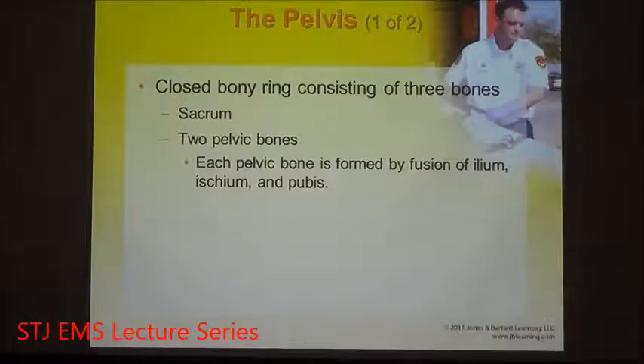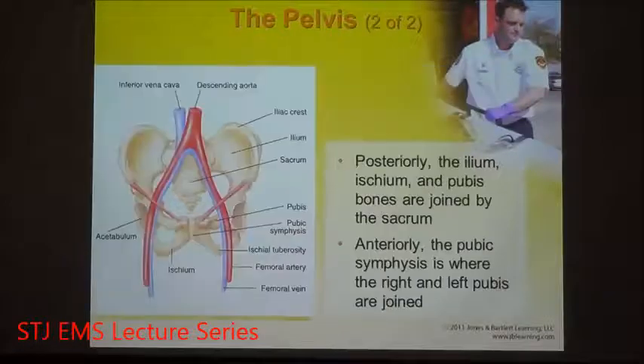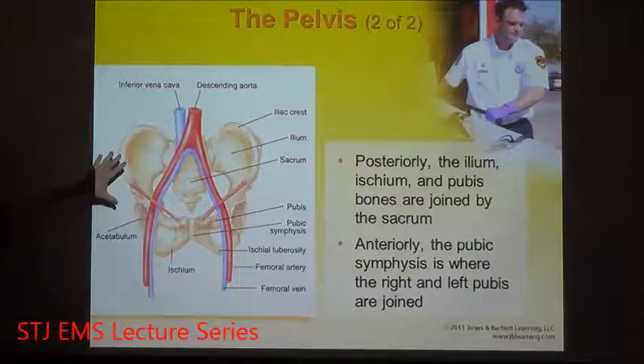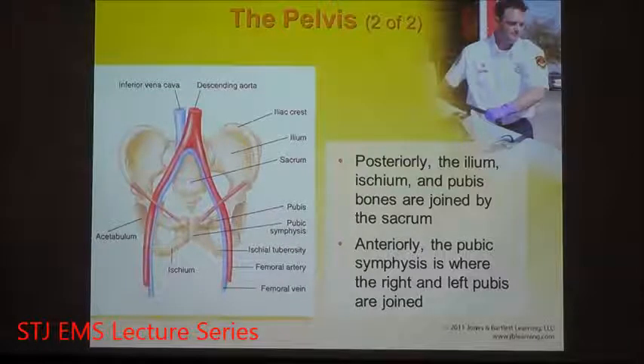The connection point of the lower extremities is the pelvis — a closed, fused bony ring consisting of three bones: the sacrum and the pelvic bones. The pelvic bones are fused by the ilium, ischium, and pubis. The fusion of these bones, in conjunction with the coccyx and the end of the sacrum, creates almost like a collecting bowl that protects the great vessels — the descending aorta and the inferior vena cava — which carry a lot of blood constantly.